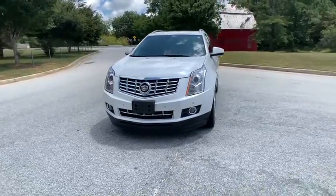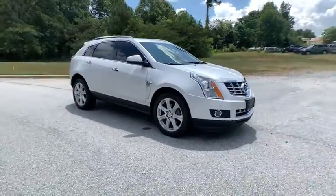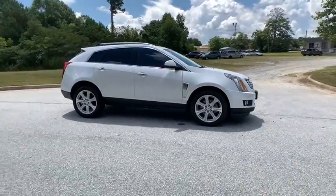Make a great choice today with the 2016 Cadillac SRX. The Cadillac SRX is beautiful from every angle.